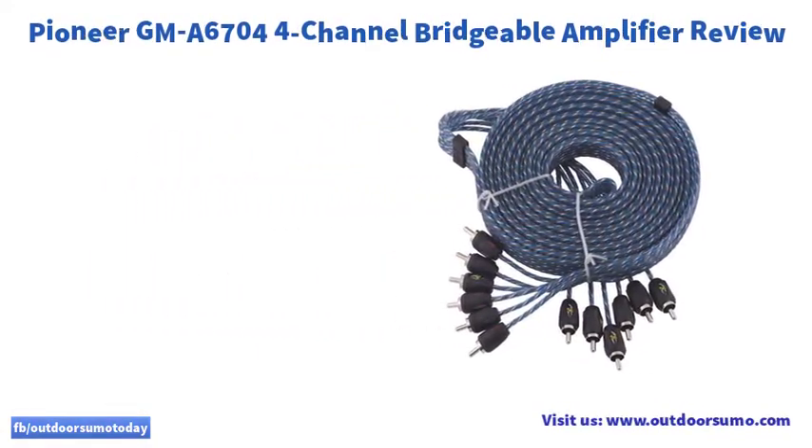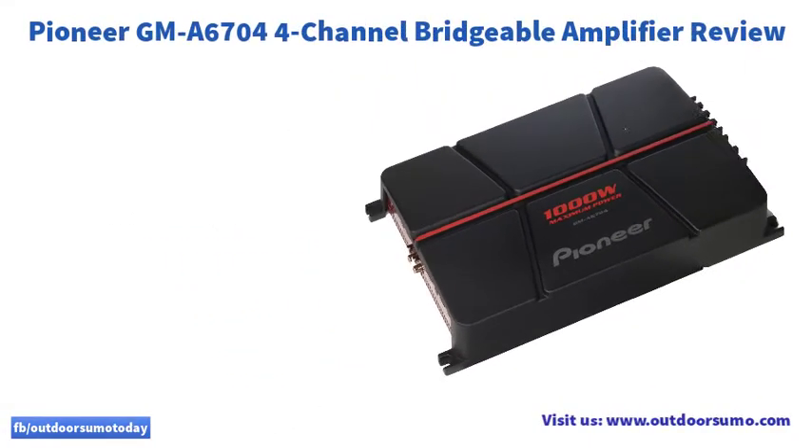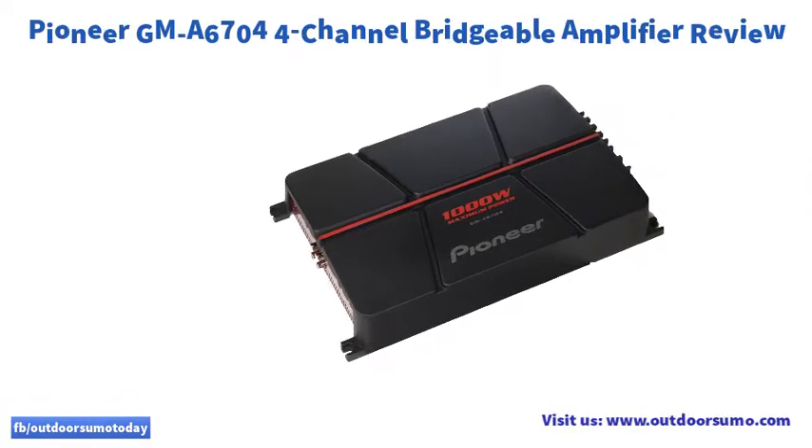You'll like the adjustable bass boost upon buying this amp. In other words, the amp is responsible for balancing the audio levels of your car stereo.